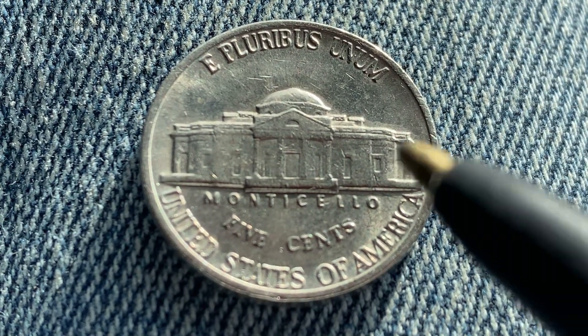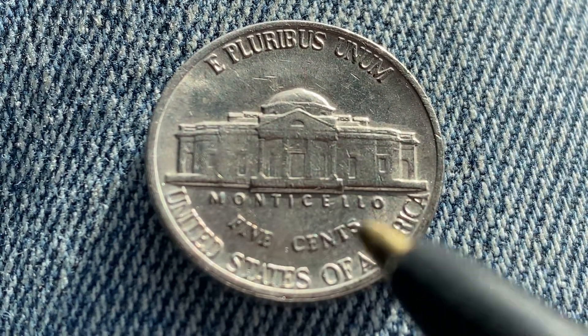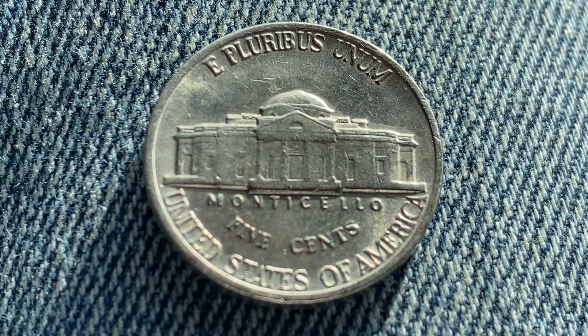As we enjoy the tail side together, we see Pluribus Unum, Monticello, which is a large home Jefferson built for himself, 5 cents, United States of America. Thank you so much for watching.